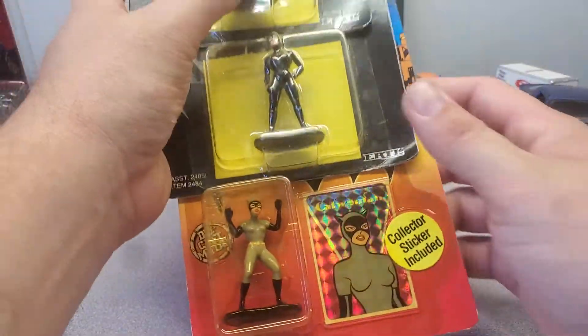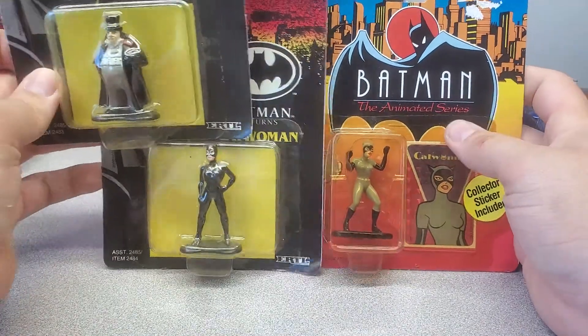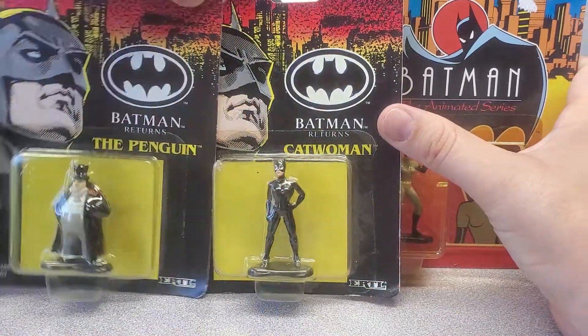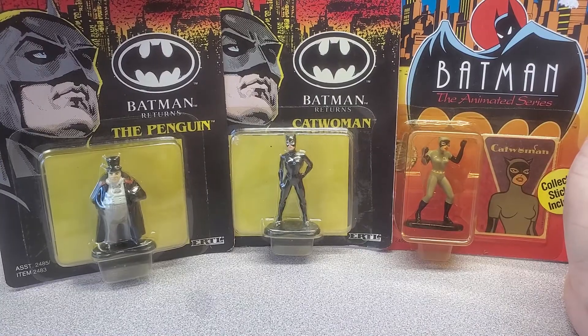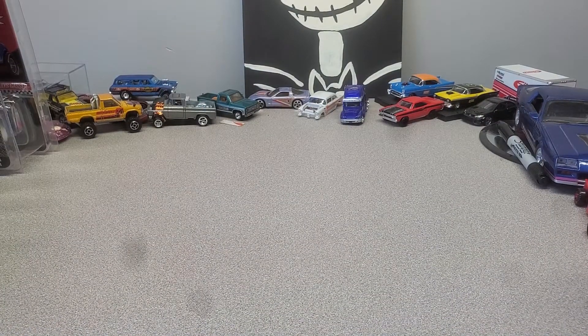And then these — I don't know why I got them. They were in a case with some stuff. They're just Erdl's little figurines. They're old as shit. And they're Batman, so I picked those up.